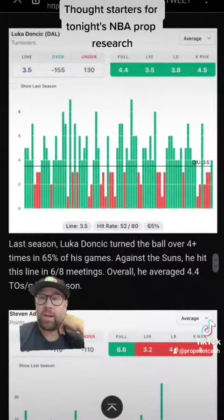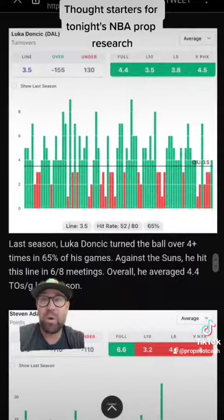We've got to have a Luka prop, right? This one is about his turnovers. You see his numbers there, you see the graphs. Has Luka turned the ball over a bunch tonight? Who knows?